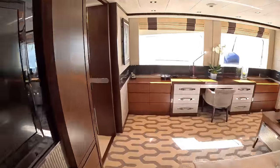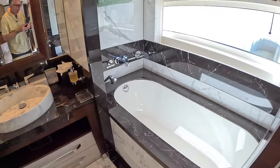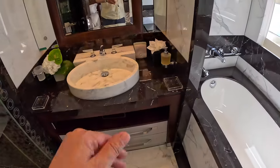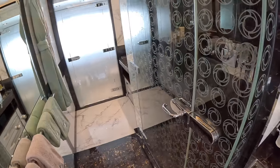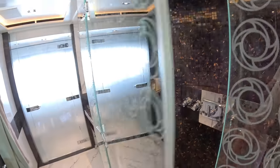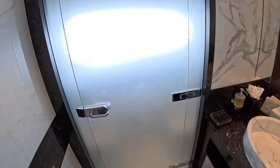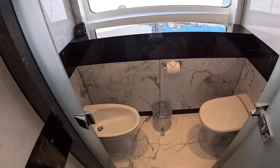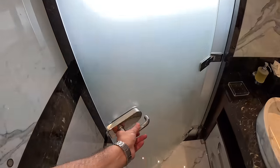Let's look at the ensuite - there's a bath in this one, which is nice, in behind here. Obviously sink with storage underneath, and then through here we've got a really big shower - really big, that's fantastic. Then another sink over on this side, and behind this frosted glass we have a toilet and a bidet.